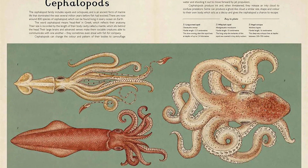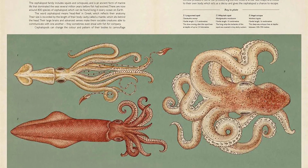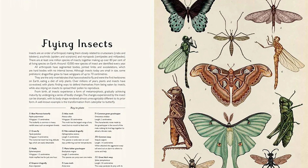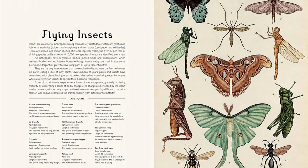Open 365 days a year and unrestricted by the constraints of physical space. Each title in this series is organized into galleries that display more than 200 full-color specimens accompanied by lively, informative text. Find the link below and buy the book now.